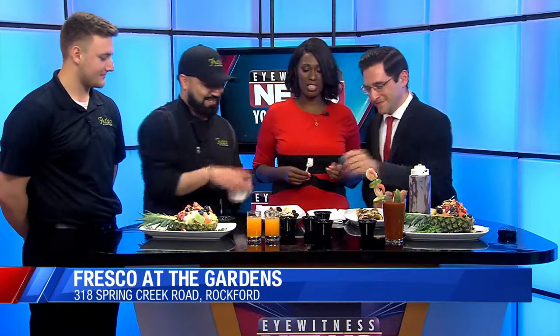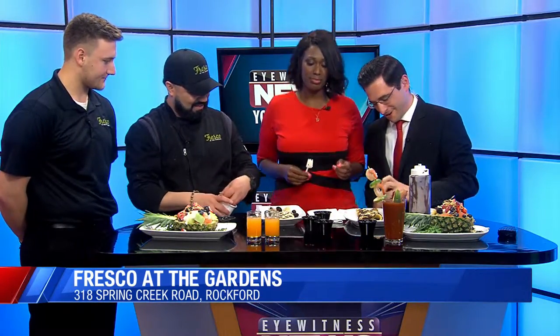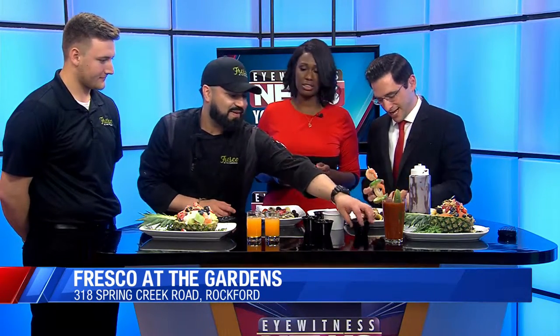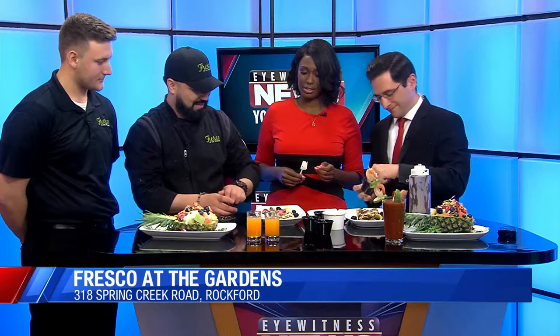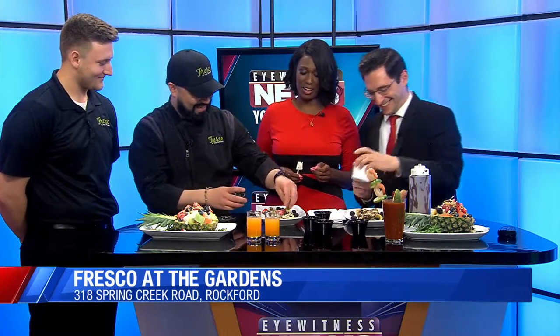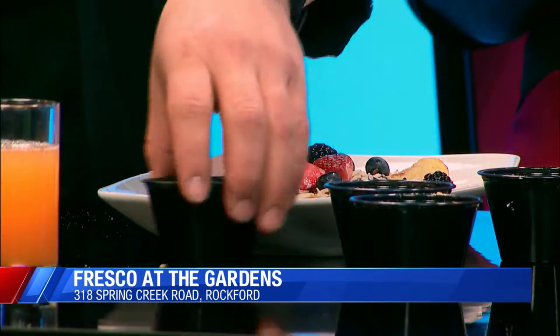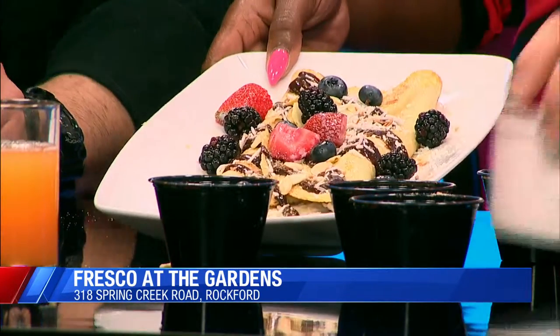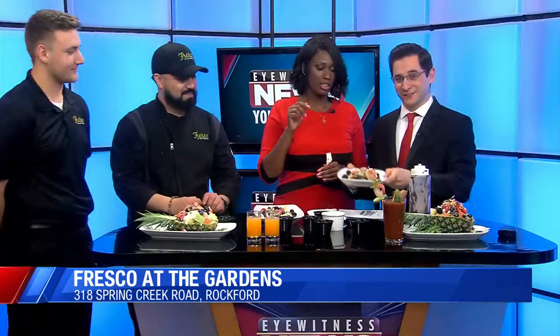And don't forget the strawberries — right along the side for decoration — and the blueberries. A beautiful crepe! Can we try it at this point? This is the masterpiece right here. Yes, this is the masterpiece — we're going to dig in!